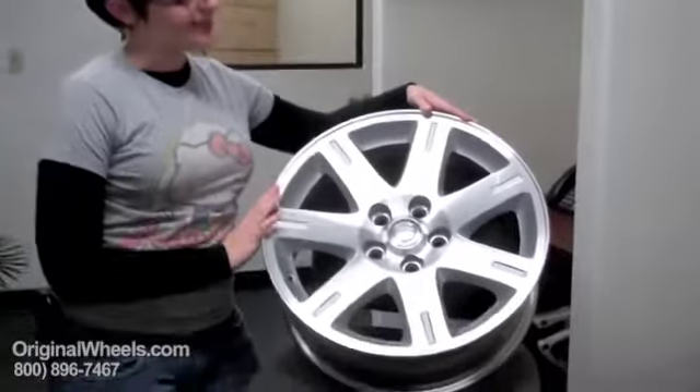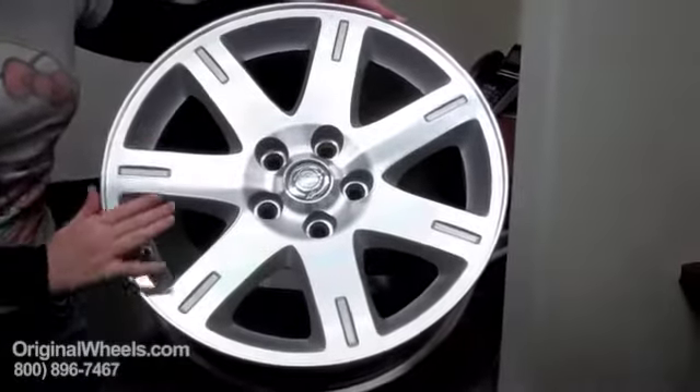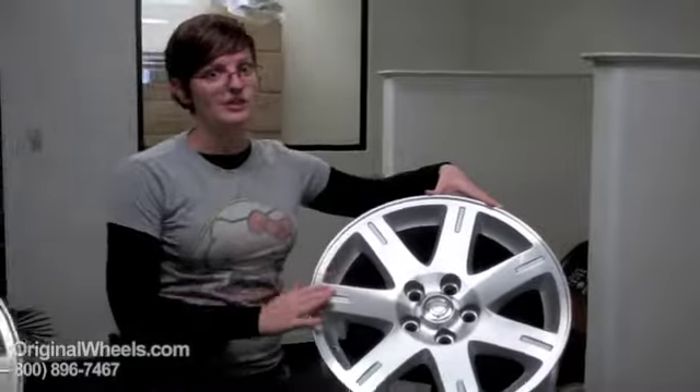What you should expect to receive from us is something that actually looks more like this. It's clean, it's in immaculate condition, there are no dings, no scratches, no major chunks taken out of it.